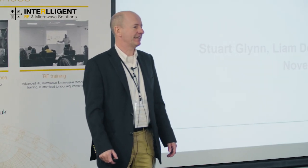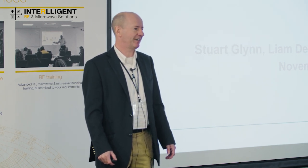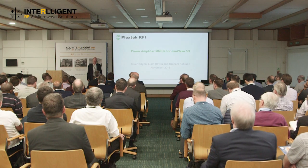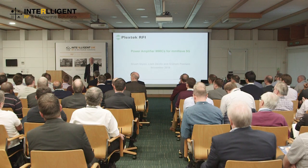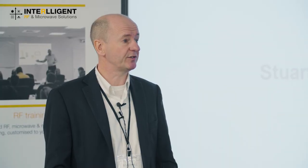It's good to be back here at the annual Intelligent UK RF and Microwave Design Seminar. I think this is now firmly established on the Cambridge calendar. As Helen mentioned, I'm going to be talking about power amplifier MMICs for millimeter wave 5G. In Costas' talk earlier, he highlighted just how crucial these are in the performance of 5G equipment.